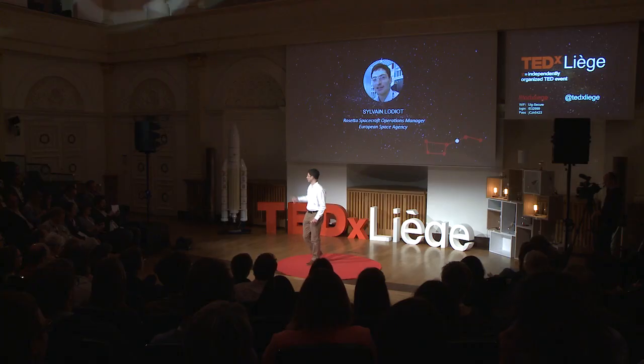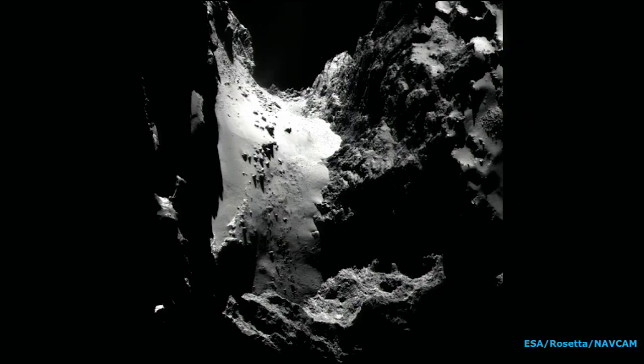Rosetta and Philae became very famous last year, but the adventure started a long time ago. Back in 2004, Rosetta was launched by an Ariane 5. So ten years in space — ten years in space to start the main science phase of the mission, ten years in space to get pictures like this one of the comet.